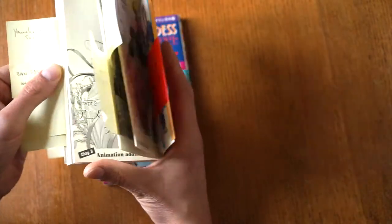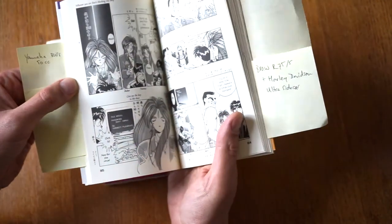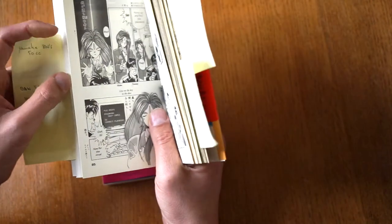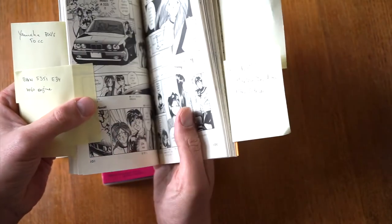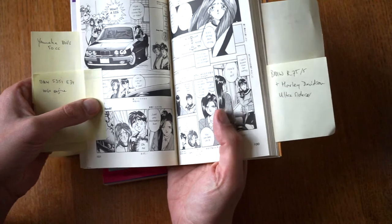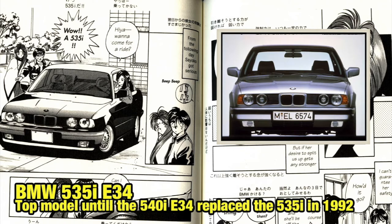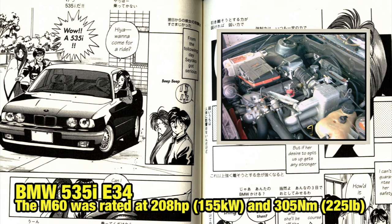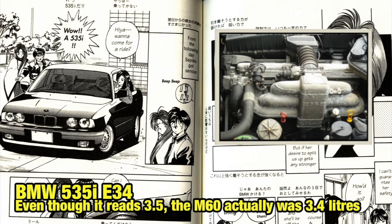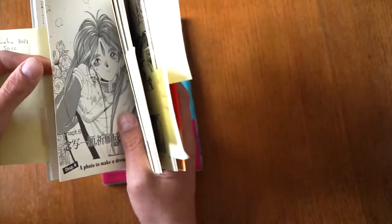Moving on with the storyline, they end up at the university since Keiichi is a student, and the goddess enrolls as an exchange student. There's a girl who is really fond of Keiichi and tries to impress him with a BMW 535i E34 series, with nice BBS rims. It's got the M60 engine, officially a 3.4-liter, but it's badged as the 3.5 — which is a bit odd.